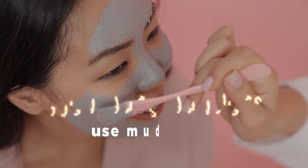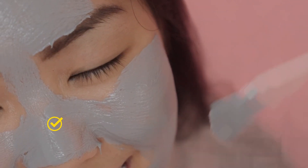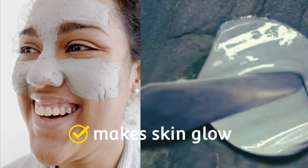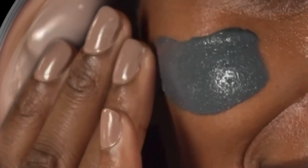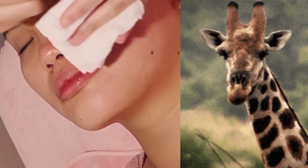Use mud masks — they work wonders. According to dermatologists, regular use of mud or clay helps reduce signs of aging, shrinks pores, removes blackheads, clears acne, and leaves skin tighter and glowing. Use mud masks once a week for oily skin, and once every two weeks if your skin is dry and sensitive. Avoid using them in winter, because when the temperature is low, it can end up drawing moisture away from your skin.